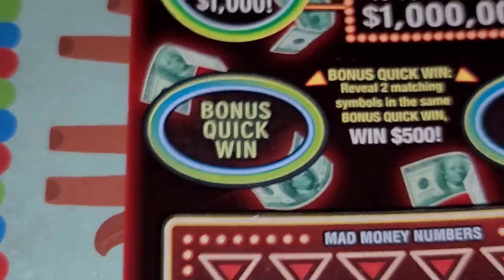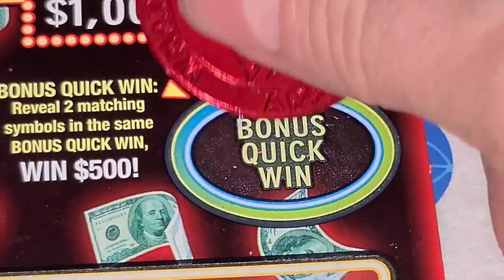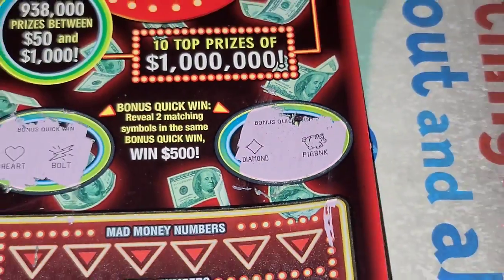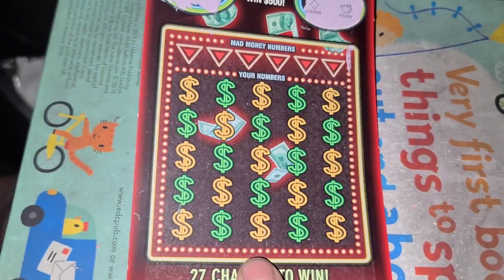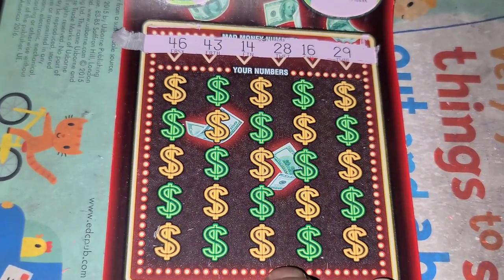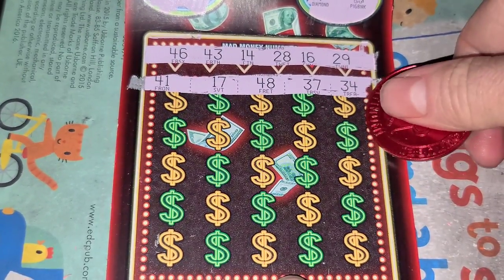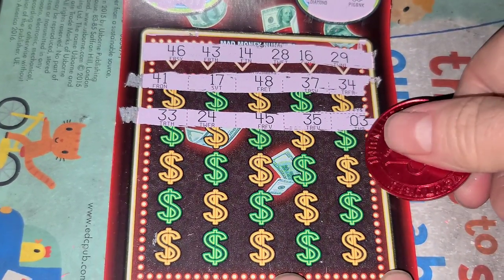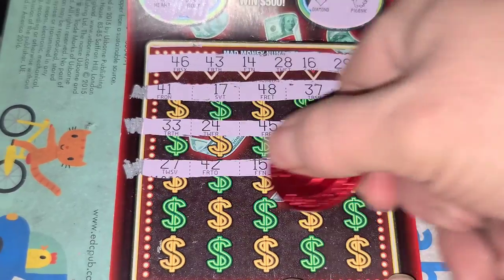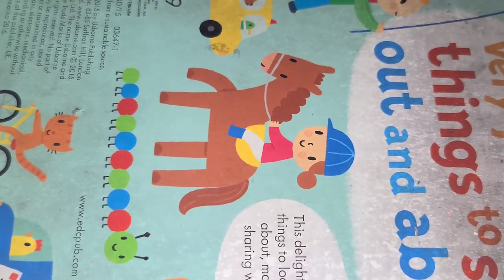Mad Money, odds 1 in 2.98. We'll start in the bonus quick win — also known as the no-win zone. Two matching symbols to win 500. Bolt through the heart, diamond piggy bank. Win 2, 5, or 10X — good things happen. Let's see if we can find another multiplier. Numbers: 14, 16, 28, 29, 43, 46. Checking: 16, 29, 45, 46. Last roll — nothing.